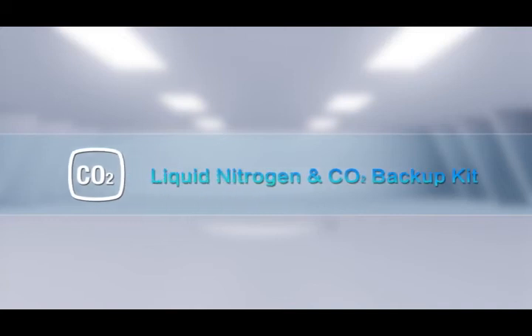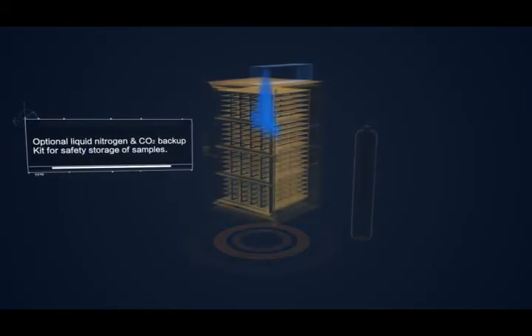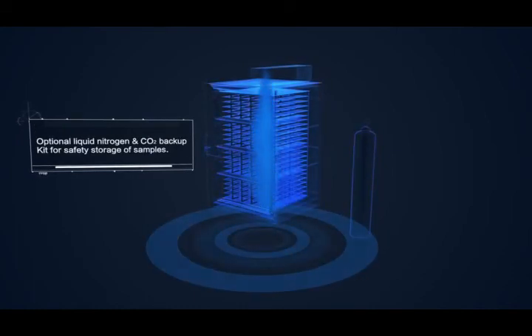Optional Liquid Nitrogen and CO2 Backup Kit. For safety storage of samples.